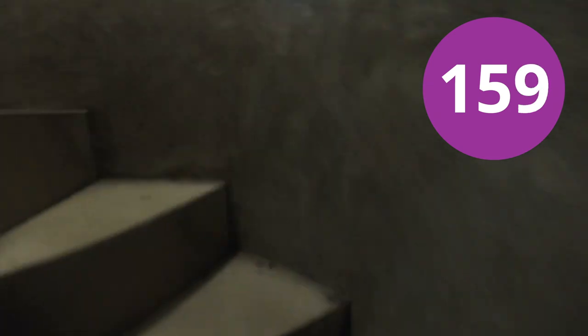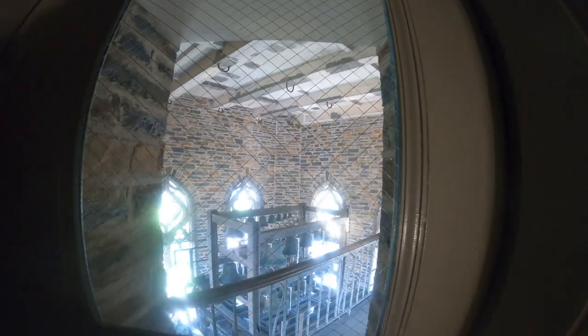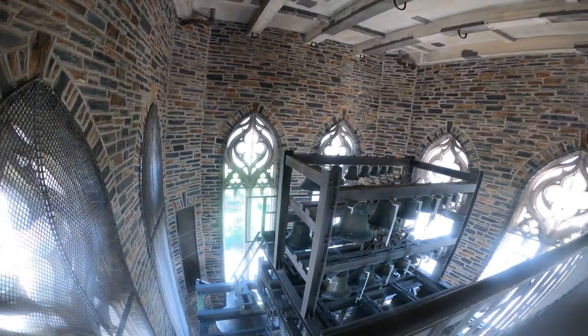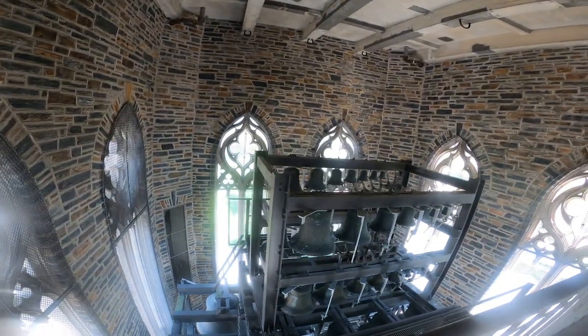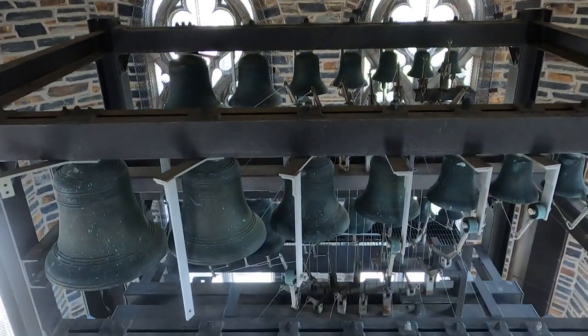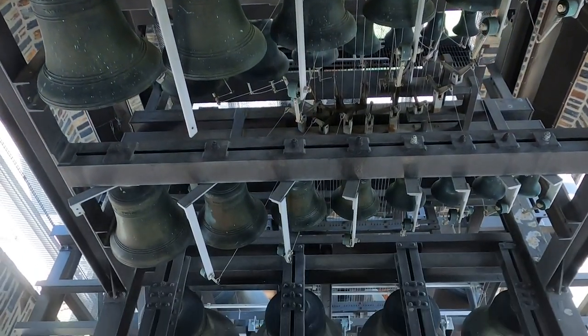Now let's keep climbing for a better look at those bells. The chapel's carillon is named in honor of J. Samuel Hammond, the late University carilloner who faithfully played the instrument for five decades. It has 50 bells, the largest of which weighs more than five tons.